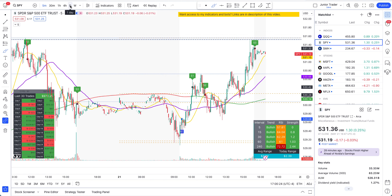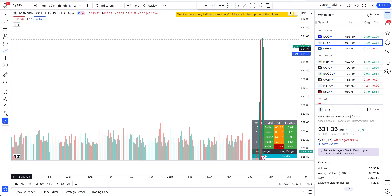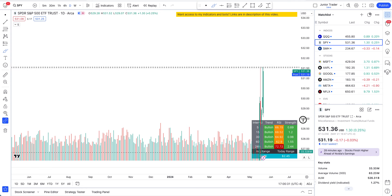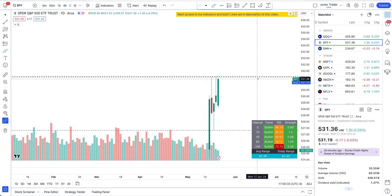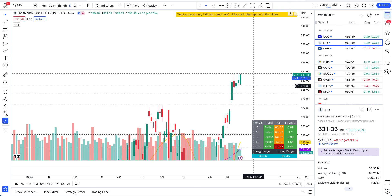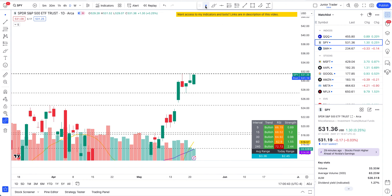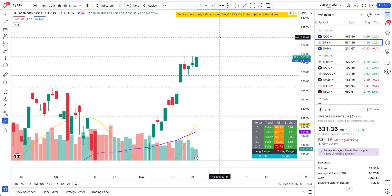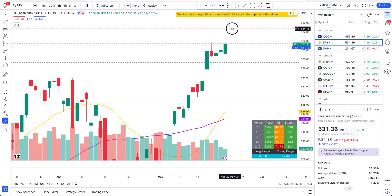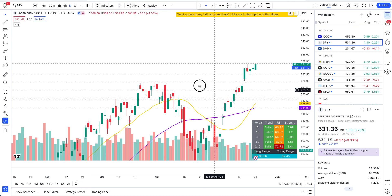If you need access to my tools, links are in the description below. Now let's get back to technical analysis. There are no guarantees — there are red days as well. It's all about being net profitable and learning the disciplines of trading. The data speaks for itself — I showed you the table and the data, just rewind the video a little bit to see those tables. Okay, let's start off with SPY, then QQQ, then tech stocks.